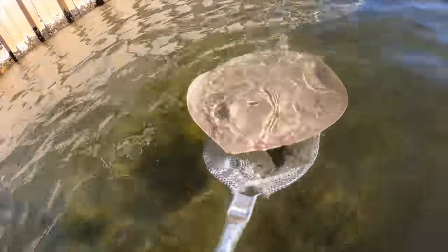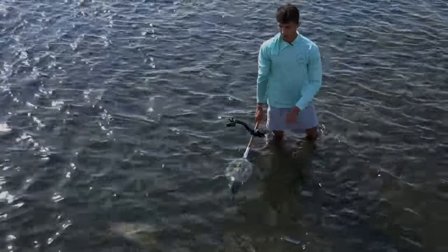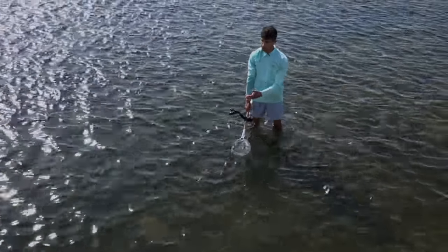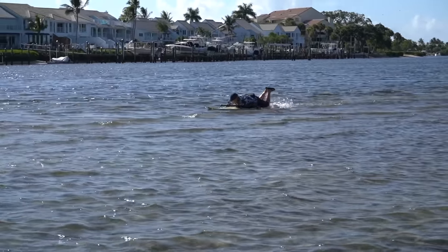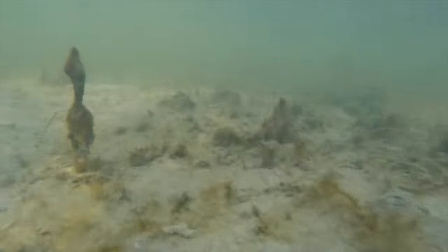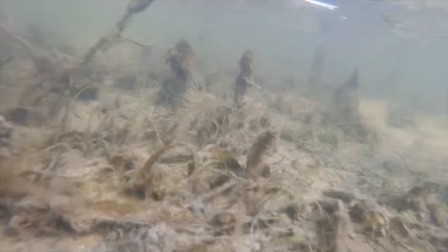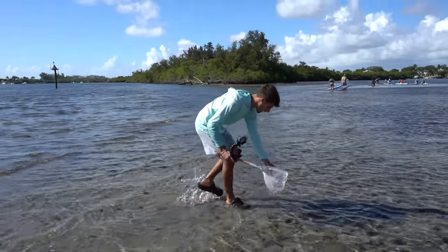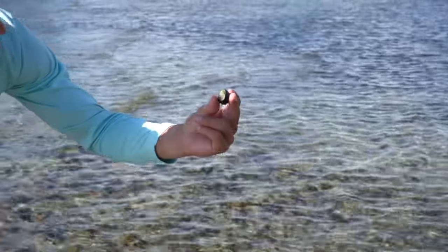That's a nice stingray, man. Well, we'll let nature take its course — I'm sure a shark or something will finish it off. Right now we're on a sandbar. If you don't know what a sandbar is, it's where the water gets really shallow and makes a little beach area. A bunch of sea creatures hang out on it, and look right here — a nice little hermit crab!